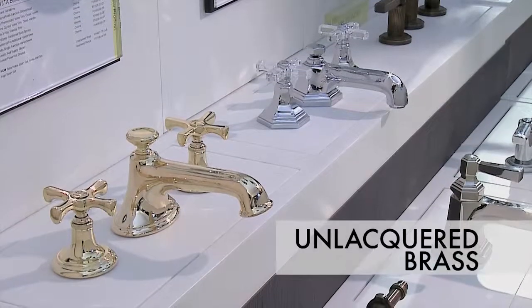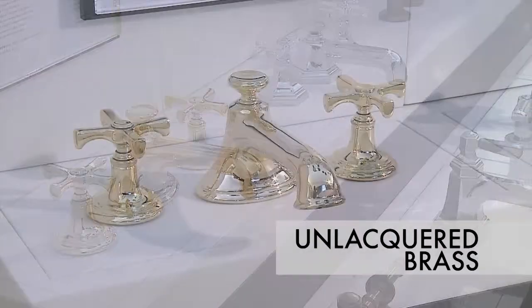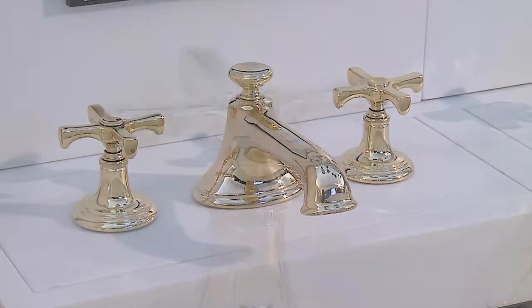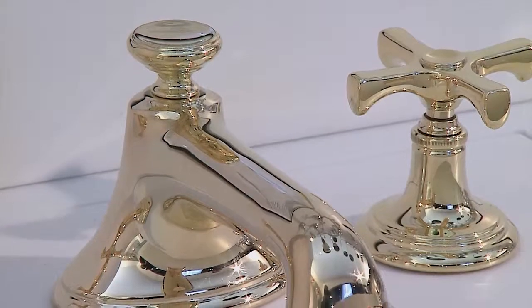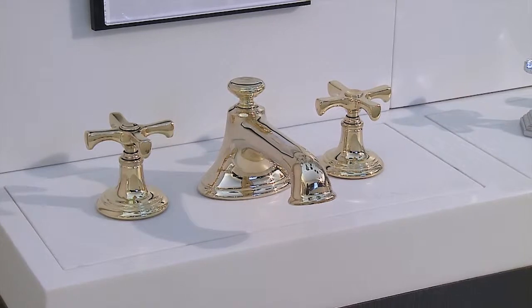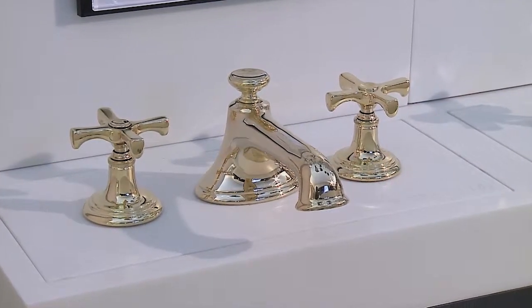Adding to our already extensive finish offering, we introduced another exquisite finish, Unlacquered Brass. Providing warmth of color and extraordinary durability, the Unlacquered Brass finish accentuates the natural, inherent beauty of brass, while allowing the pieces to gently patina over time. We are showing this finish on our Bellis collection, and it is also available on the Contemporary One collection.